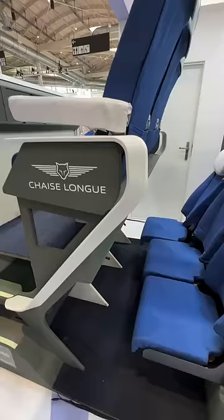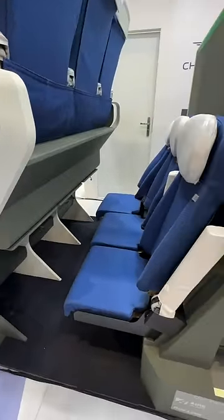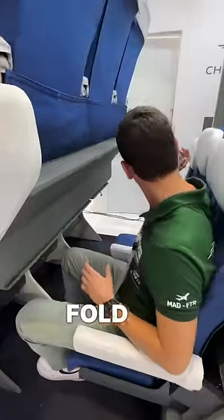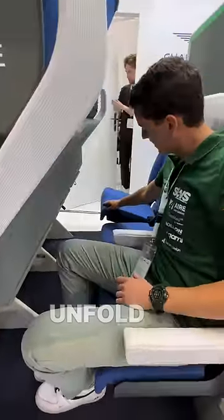Welcome to the future of Economy Class sitting. Please follow me to test it. The seats open and fold, as you will see here — they unfold down.